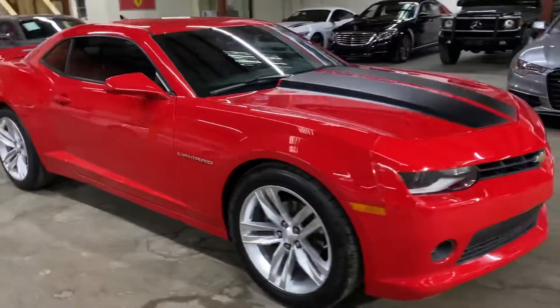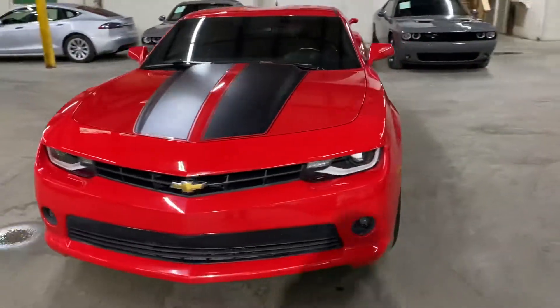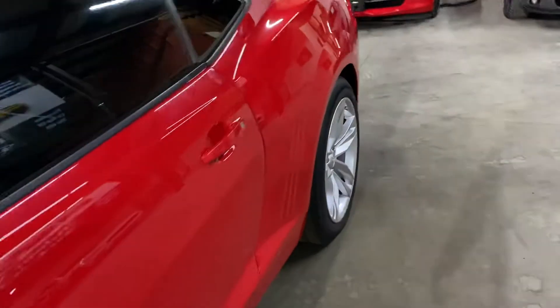I'm going to go ahead and show you the front. There you go — you can see it's in great shape. We just got this one, so go ahead and check it out here.